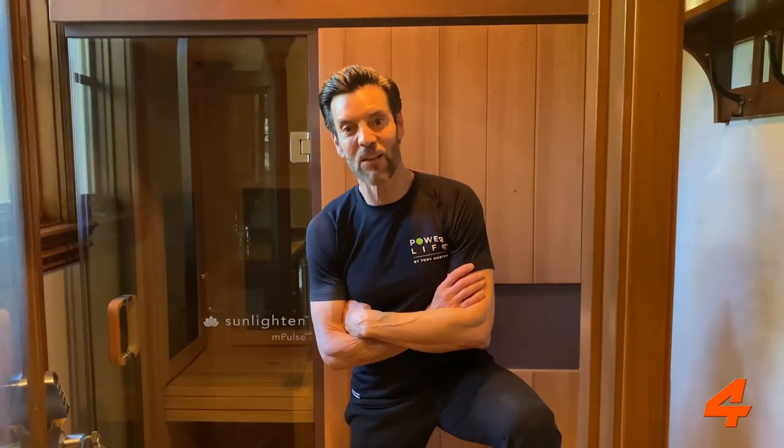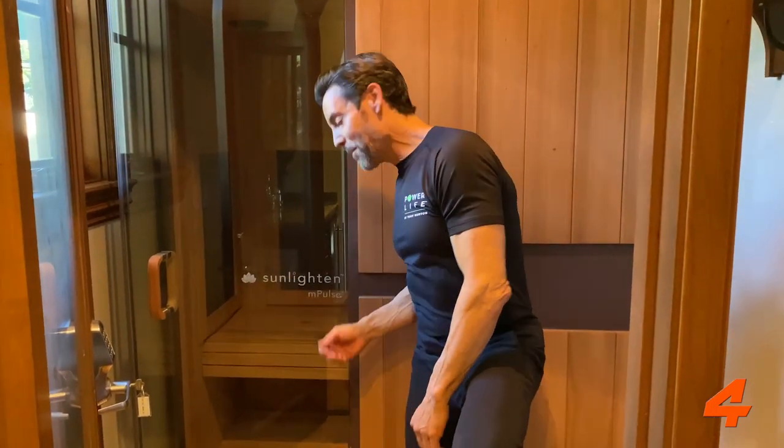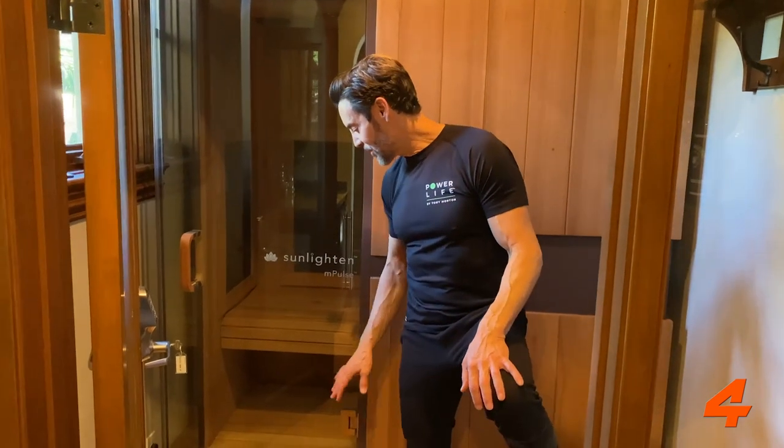Welcome to the sauna. Of course, if you're going to exercise you've got to heal as well. This is an infrared sauna — really cool, helps with inflammation and cardiovascular health. It's by Sunlighten, very awesome. By the way, this used to be a wine room, and since I don't drink alcohol I put this sauna in there. It's all about recovery.